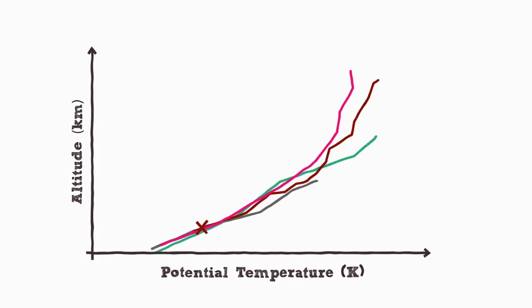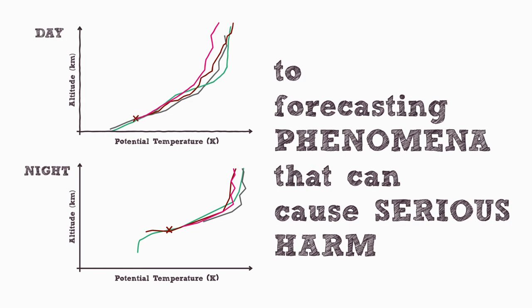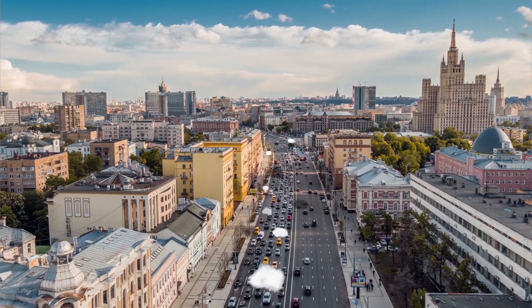Monitoring the vertical profile of the atmospheric boundary layer is crucial to forecasting storms and other phenomena that can cause serious harm to people and property. Because we live and work in the boundary layer, precisely where pollution is trapped.